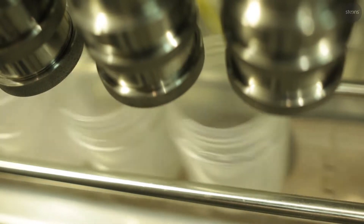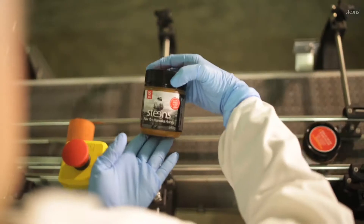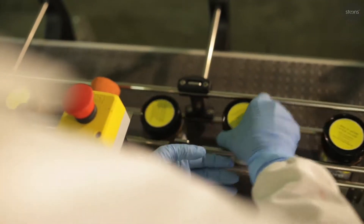The moment you start heating honey, you lose all the enzymes and you start losing all the volatiles. Because we cold process, the aromas and all that natural goodness is retained in our honey.